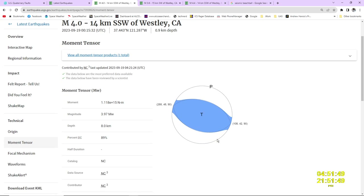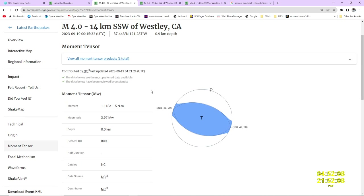This is called a moment tensor. It's something we use that tells us what is going on based on the seismic waves as they come in, and based on the latest USGS reviews. What it looks like we have happening is called a reverse oblique fault — basically we have a block of ground being uplifted out there.